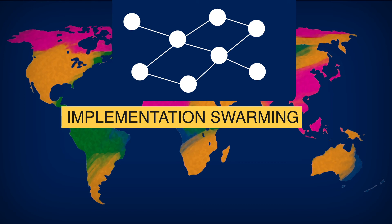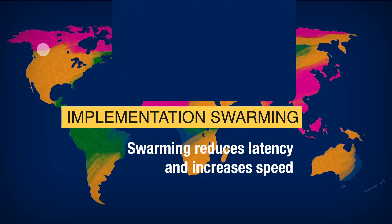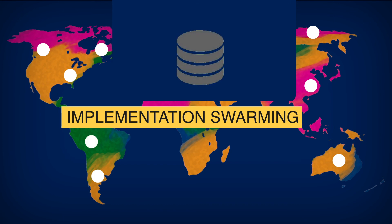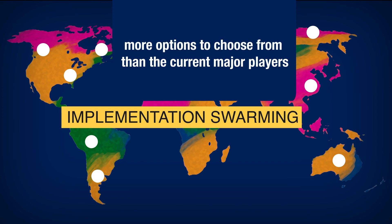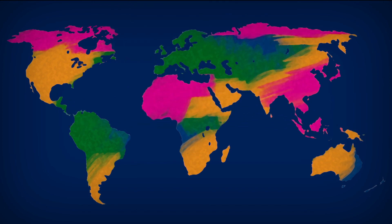Swarming reduces latency and increases speed through retrieval of data from the fastest node. Since the nodes are vast and spread out all over the world, there is increased scalability. A major benefit of swarms is that individual nodes own the devices for storage, not single companies. This means customers looking for data storage have more options to choose from than the current major players in the industry.